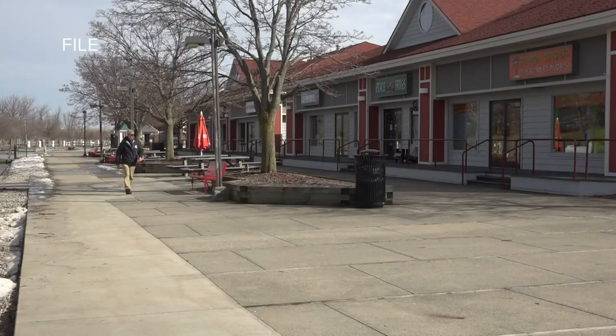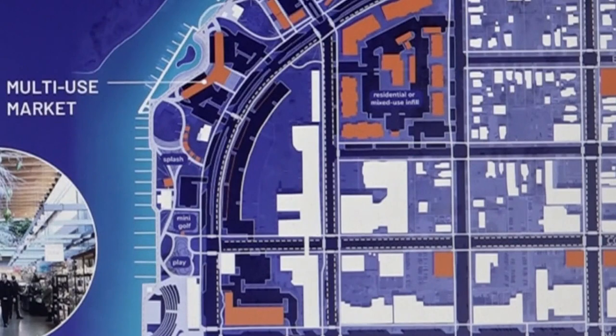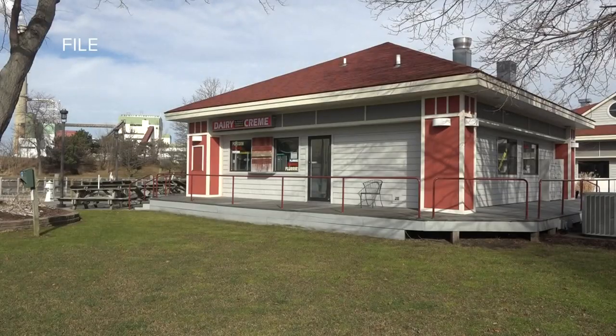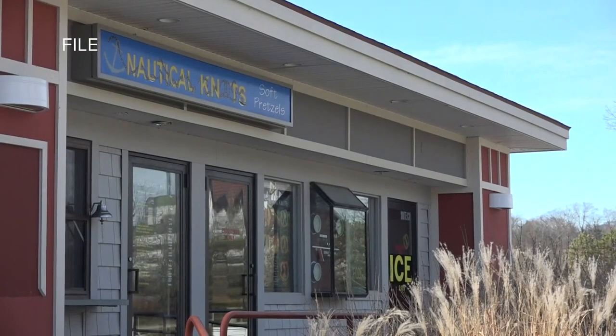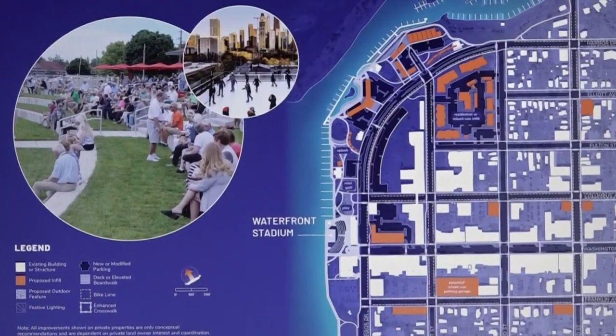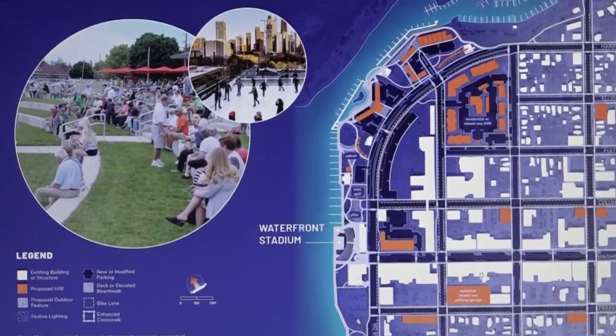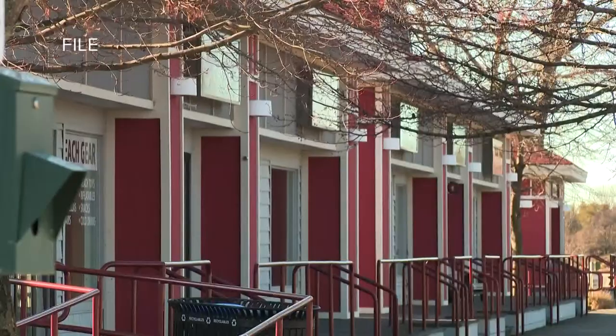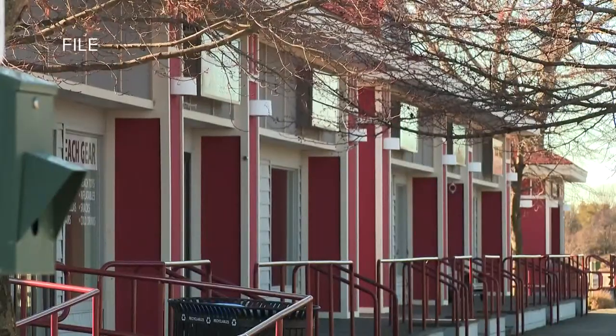Things asked for by the public included a multi-use market space for a weekly farmer's market. A playground and mini golf course were also included in the plan, and even a waterfront stadium space that can be used year round — things like ice skating and winter use that can really bring this into an all-season space. And of course, new shopping areas.